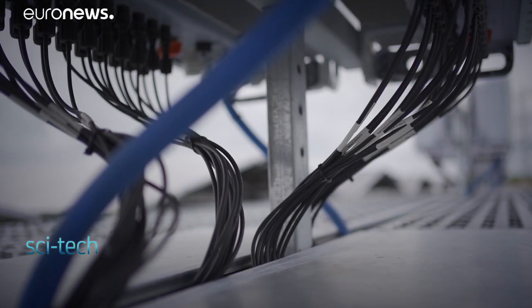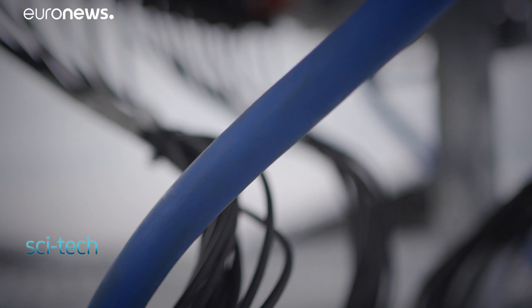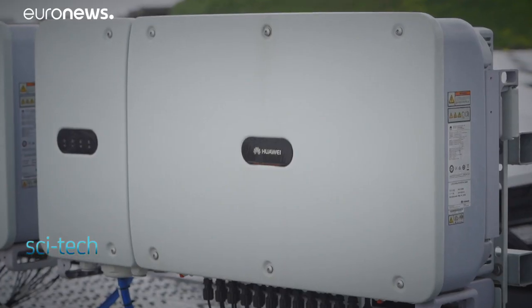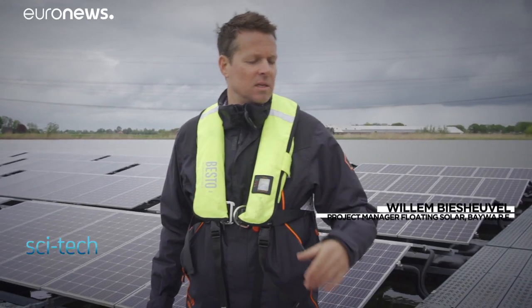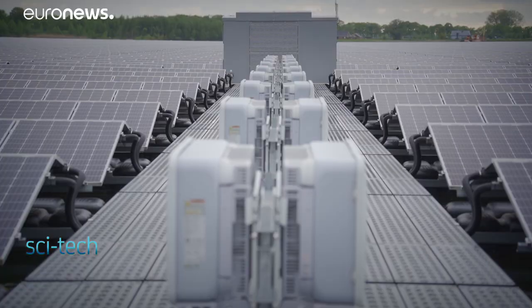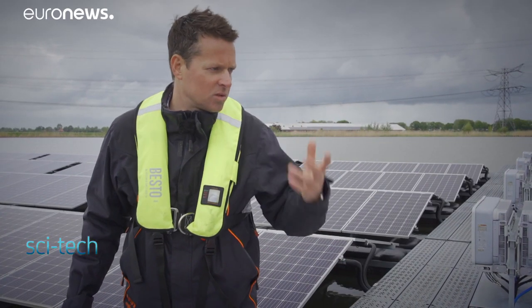Inverters like these ones from Huawei transform direct current from the solar panels into alternating current that can flow into the electrical grid and power our homes. At the moment we are using even higher capacity inverters, so we need fewer inverters on the system as well, to save space and to save cost.